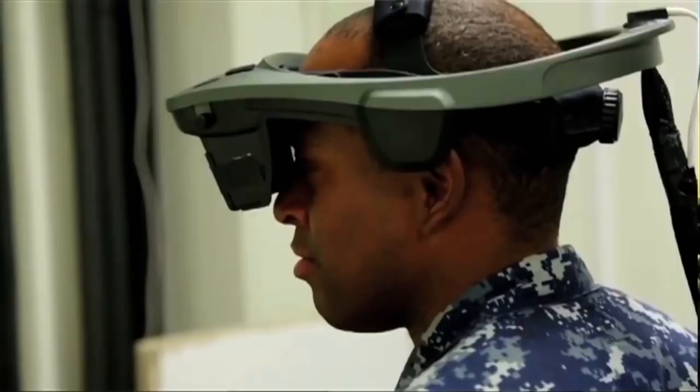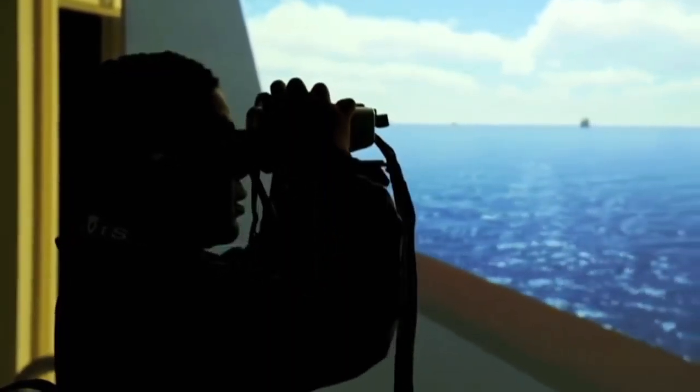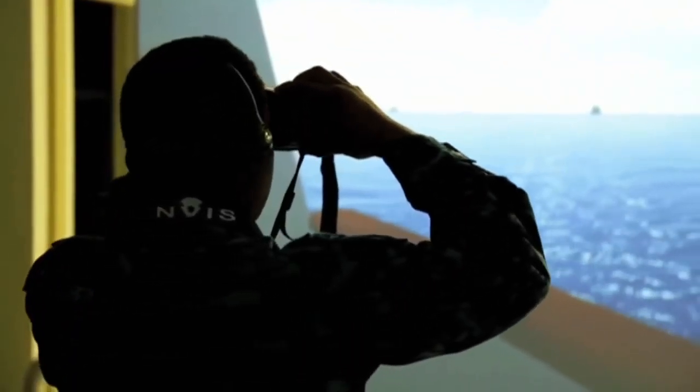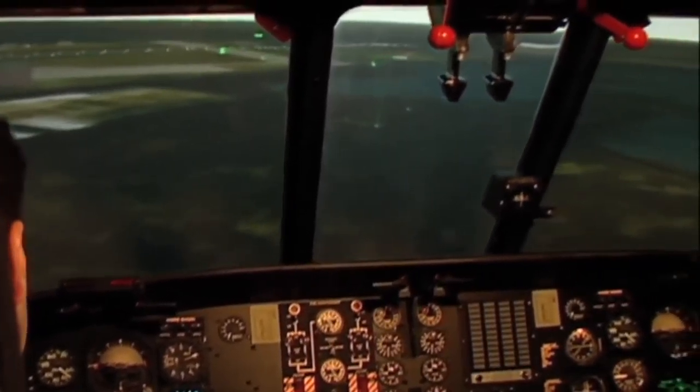During the demonstration, sailors on a virtual ship were pitted against several fast-attack craft in waters with merchant traffic. They quickly determined the boats were hostile and engaged them with machine-gun fire from the ship and a virtual helicopter.